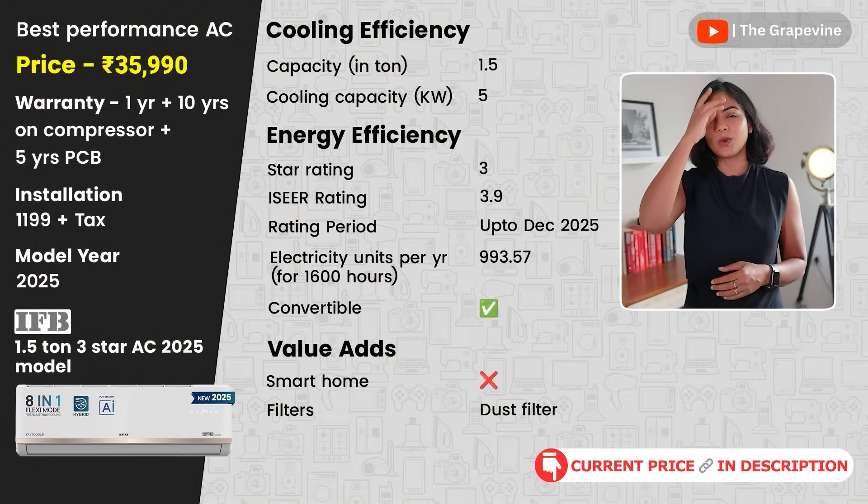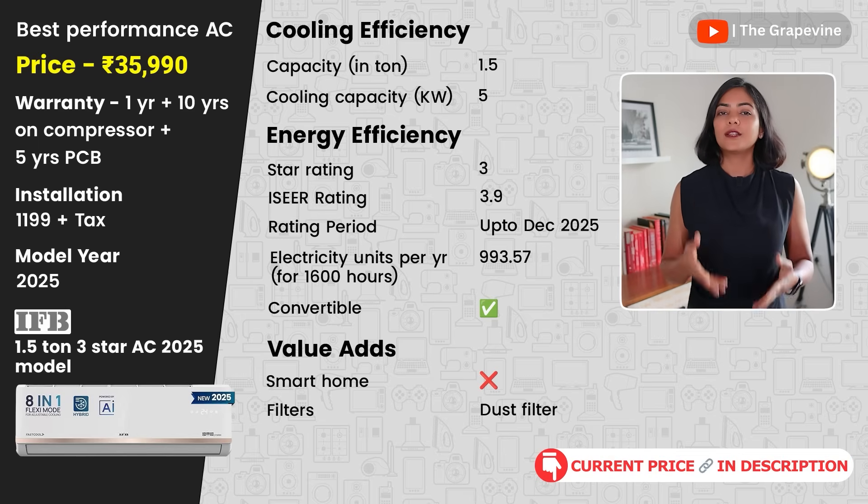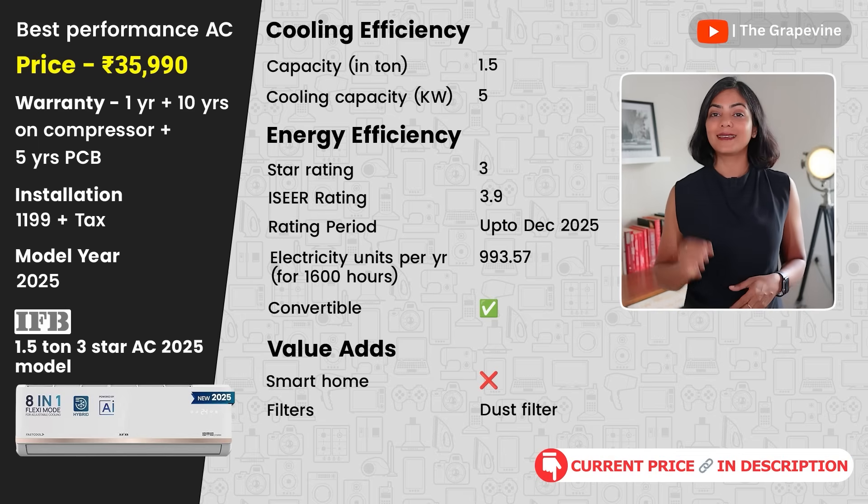Next is the IFB 1.5-ton 3-star AC. This AC has a 7-stage air treatment with different types of filters for cleaner air. While the cooling performance of this AC is great — up to a maximum temperature of 55 degrees Celsius — it is not as energy efficient as the Panasonic and Samsung models recommended.